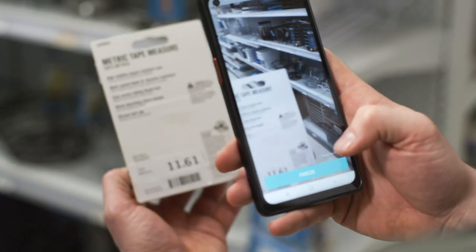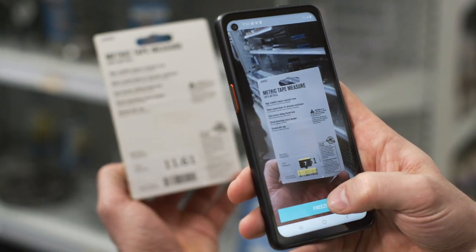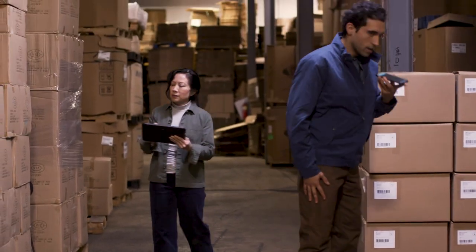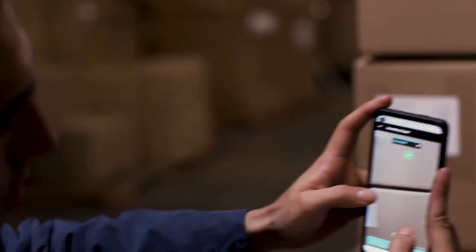Frontline workers shouldn't be left out of the equation. Rugged smartphones like our Galaxy Xcover Pro are enabling warehouse staff and associates to become more connected with mobile push-to-talk, scanning, and MPOS applications at their fingertips.